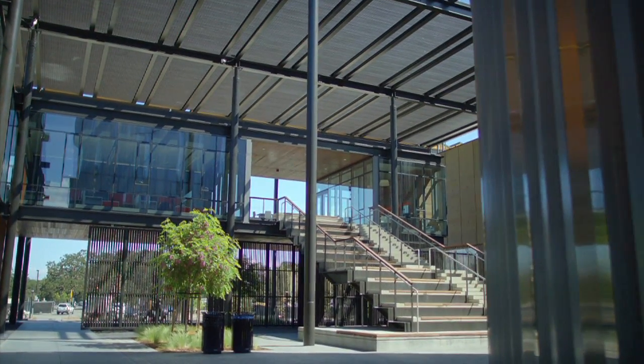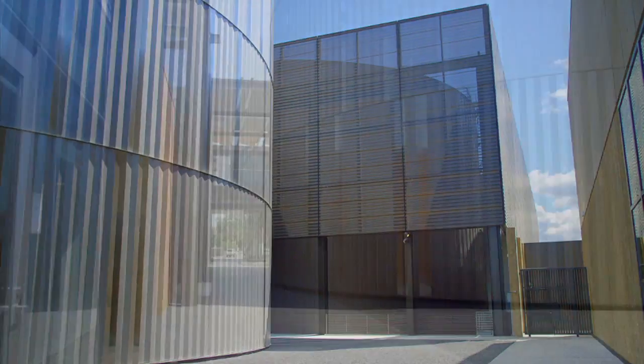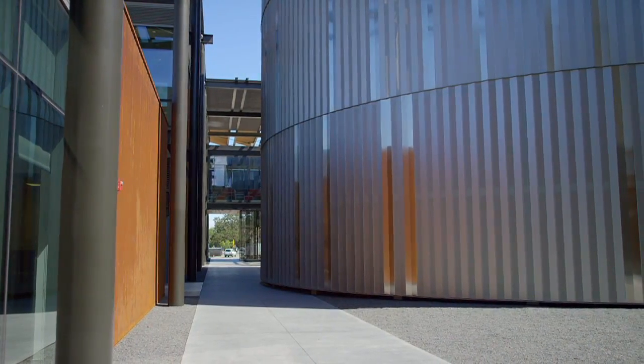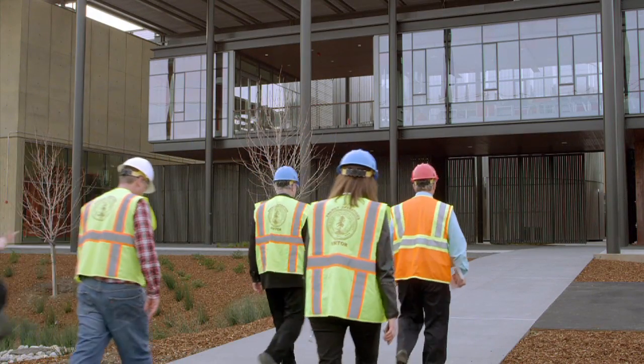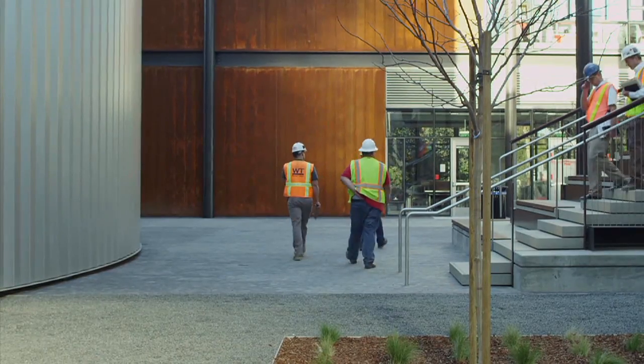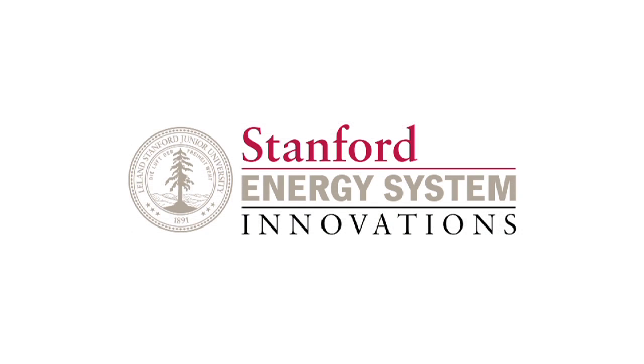And if you see the central energy facility, it's actually a beautiful piece of architecture, and it's also a great visitor site. Students are learning from how an innovative facility works. Industry partners are excited to learn from the district-level heat recovery and apply that same technology in other locations. There is nothing better than showing by example what is possible.